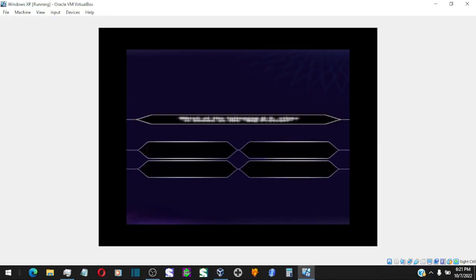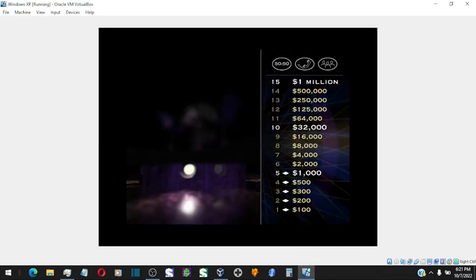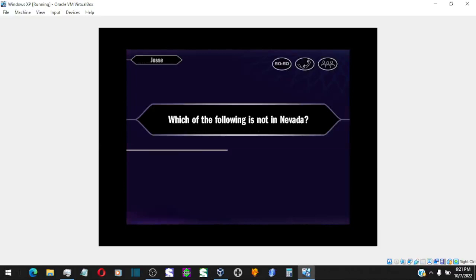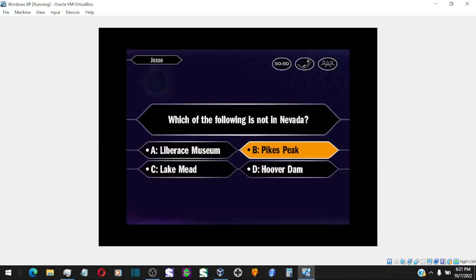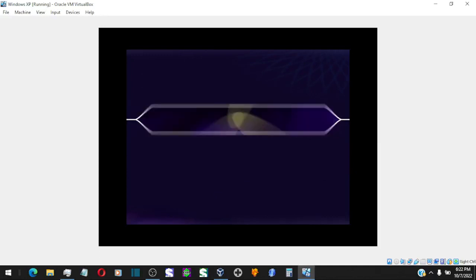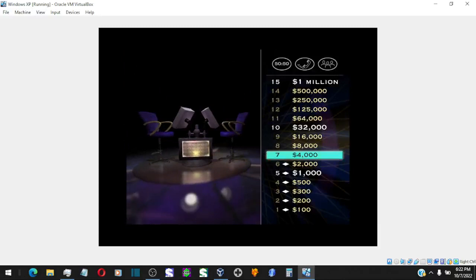And you're right. $2,000 — whoa, you're really climbing now. Just don't blow it. Now for $4,000. Confident it's B, huh? Nice one, that's it. Now you've reached the $4,000 level — eight more correct answers and you'll be paying a lot more taxes. Up next, your $8,000 question. Here we go.